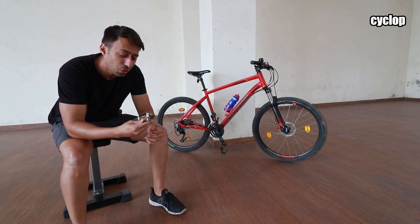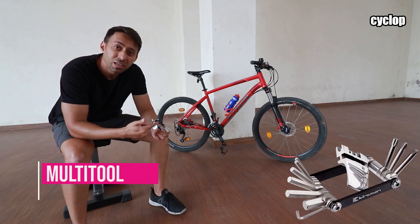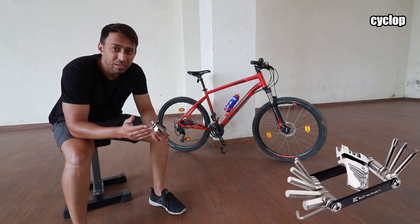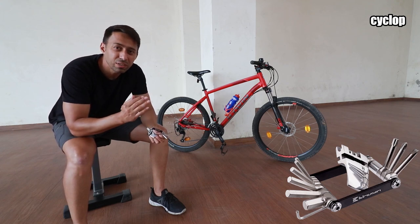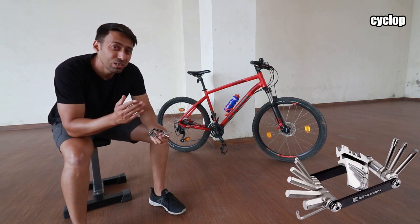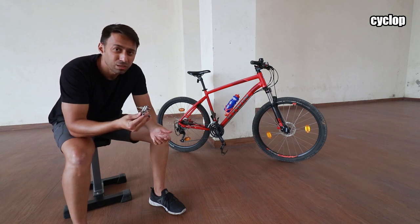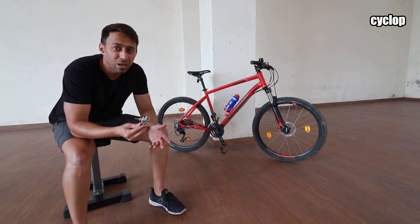The second accessory on the list is a multi-tool. A multi-tool like this one from Burzman can literally open each and every nut and bolt on your bike. If you are passionate about servicing your bike at home, getting things adjusted perfectly, or you do not want to end your ride in the middle of the road because of any loose parts, then you should seriously consider investing in a multi-tool. It can really be the difference between continuing your ride or walking back home.